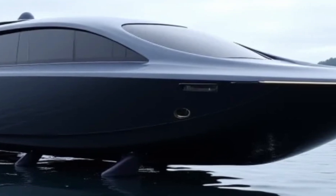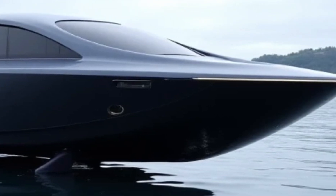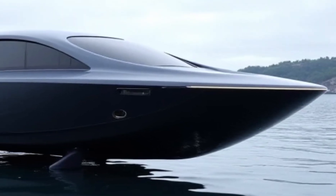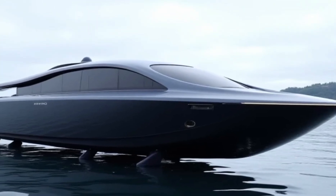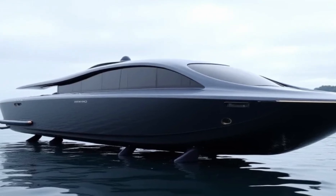The Navi AN30 features a sleek, aerodynamic body constructed from lightweight carbon fiber and marine-grade aluminum. The hydrofoil system lifts the boat above the water, significantly reducing drag and enabling higher speeds with greater energy efficiency. The fully retractable foils allow seamless transitions between foiling mode and conventional boating.